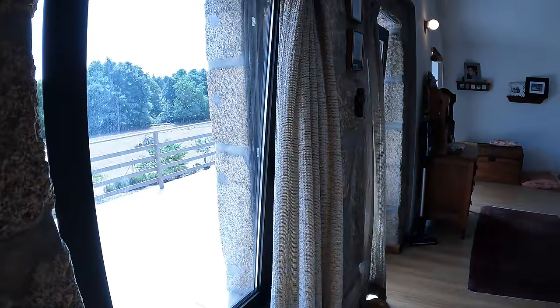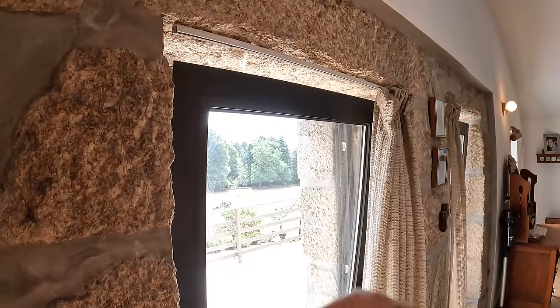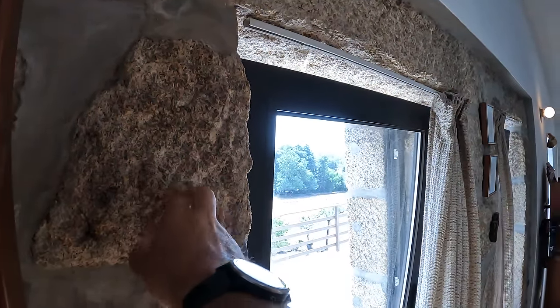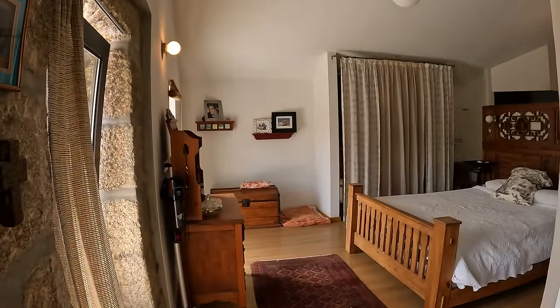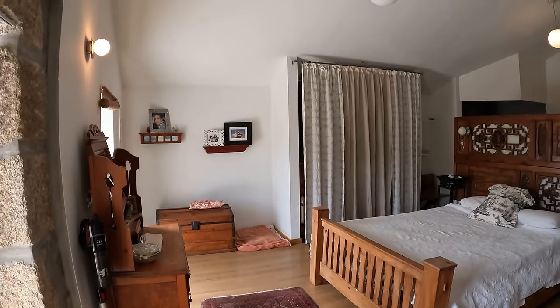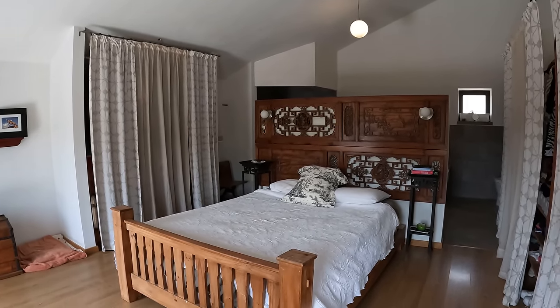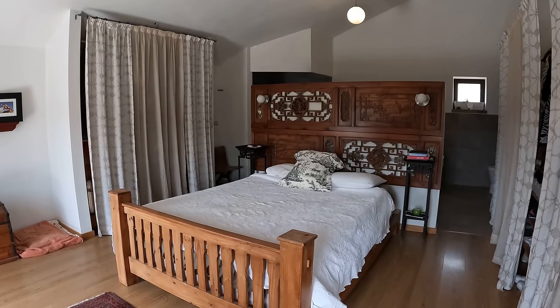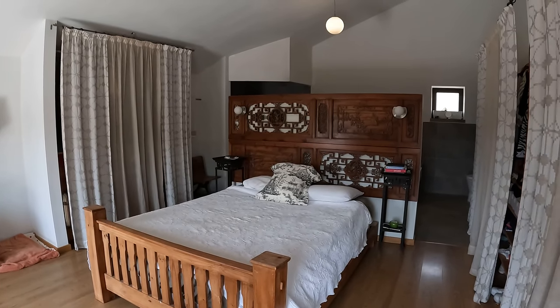This is the master bedroom. As you go through you immediately see these beautiful big windows — I love the way they open at the top to let a little airflow through, and these beautiful granite walls. We've got two big windows and a door going out to the wraparound balcony with all those views. The master bedroom is 6.830 meters by 5.957 meters. There's storage behind the curtains, and look at this bed with beautiful woodwork — it's a queen size bed.